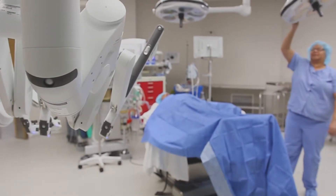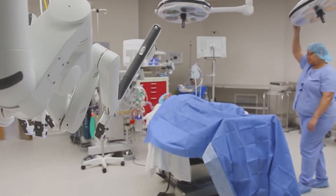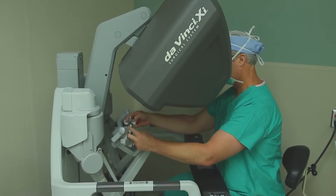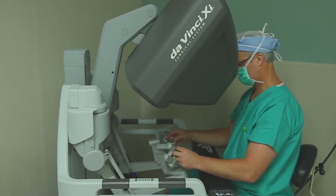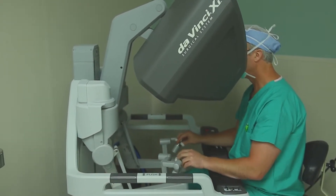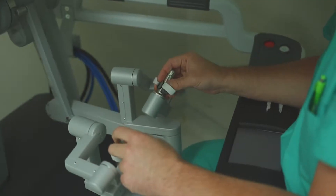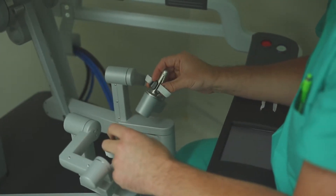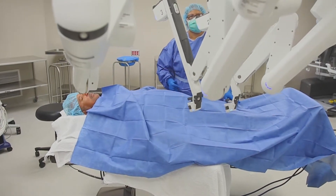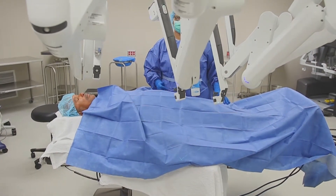One of the biggest pros or advantages has to do with exposure and visualization. We get great views of the pelvic anatomy. With the robot, a lot of times I'm a big fan of doing a procedure vaginally if it's indicated, but certainly in many instances we can get much better exposure and visualization by doing it robotically.